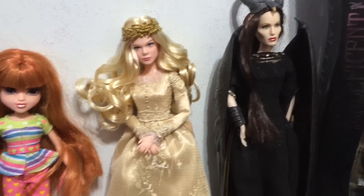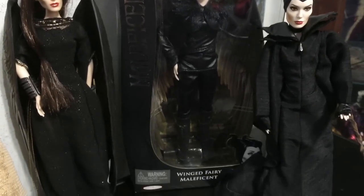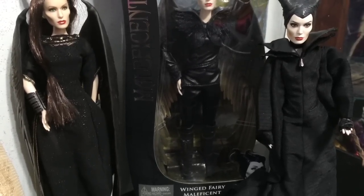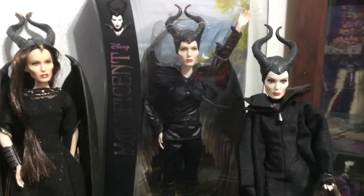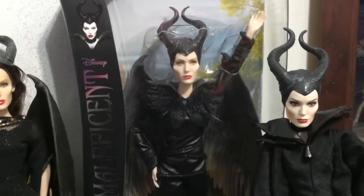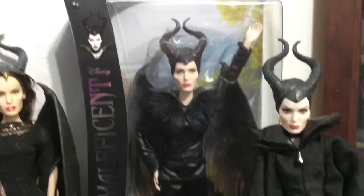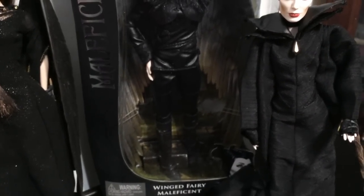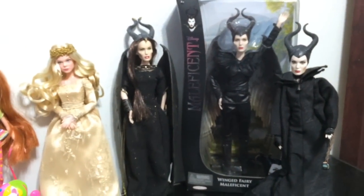And then going into the Maleficent movie, I have Aurora from the Maleficent movie. And then I have three different Maleficents — this is the Angelina Jolie version of Maleficent from the Maleficent movie. I have both the Coronation and the Wingless Maleficent, and then also the Battle Maleficent, which was in fact a San Diego Comic Con exclusive. I forgot about it so I ended up putting it in this part. It's called Winged Fairy Maleficent but it's like her battle outfit. So those are kind of all my little miscellaneous dolls that I only have one or a couple of.